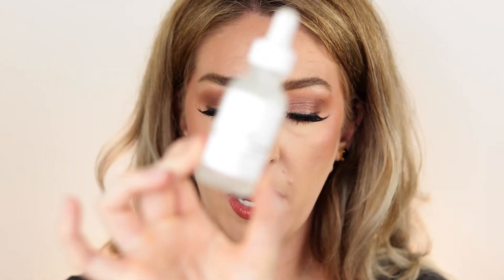It wouldn't be an empties without The Ordinary Niacinamide! I apply this every morning as part of my daily skincare routine. I absolutely love it — it really helps to control sebum production, keeps acne and breakouts at bay, and has helped to clear and improve my skin. I've introduced a few new products recently and guys, my skin is so clear right now — literally no breakouts, barely any texture. It's incredible. I'll hopefully be doing an updated skincare routine soon, so leave a thumbs up if you're interested!